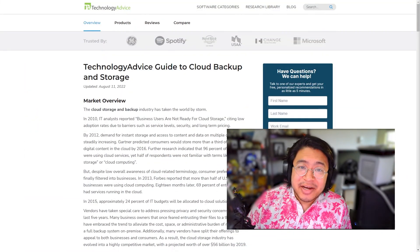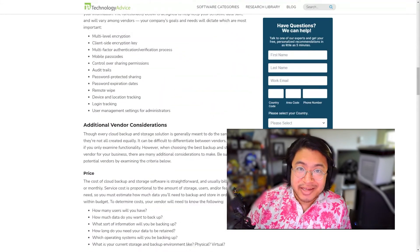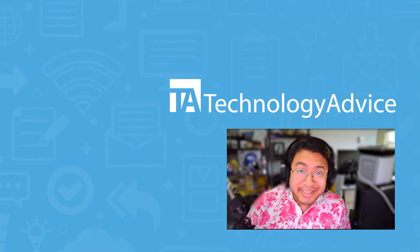Want more information on cloud sharing solutions? Visit our website at technologyadvice.com for our free list of the best file sharing options available today. Click the button on the left to get started.